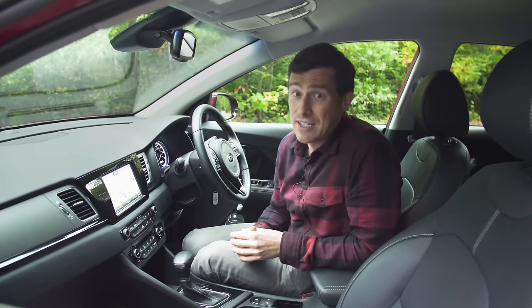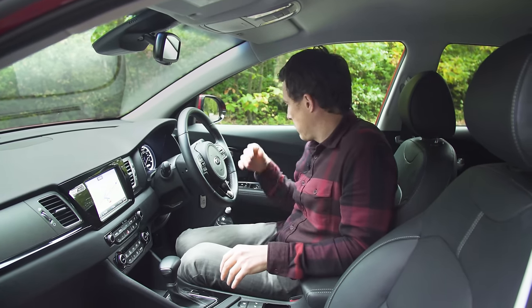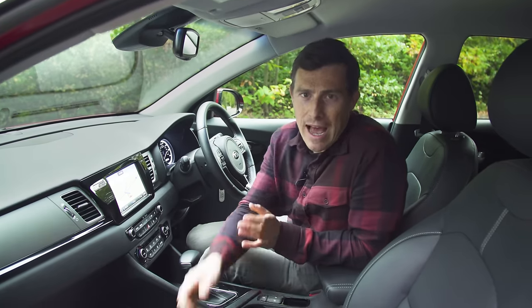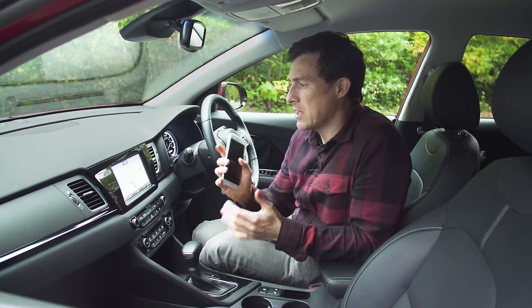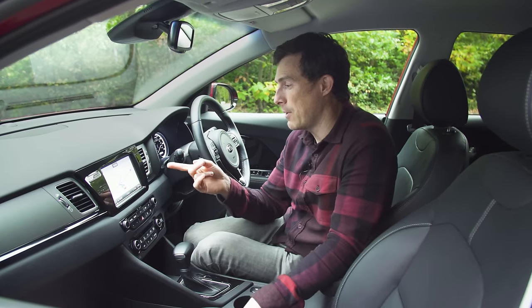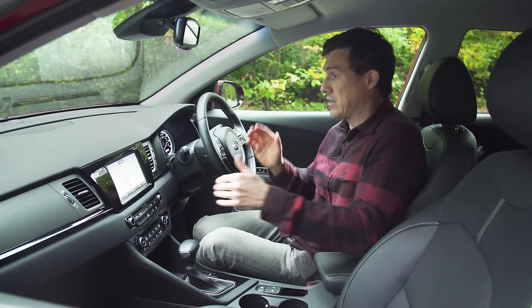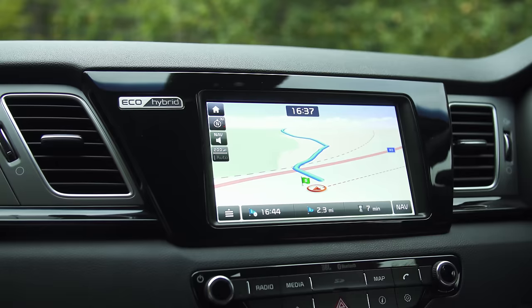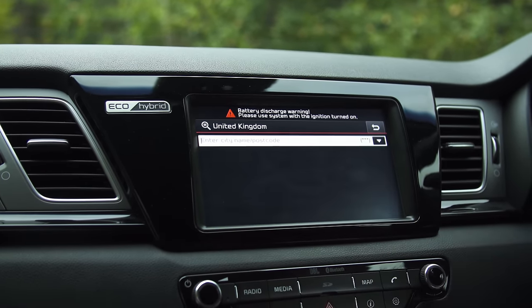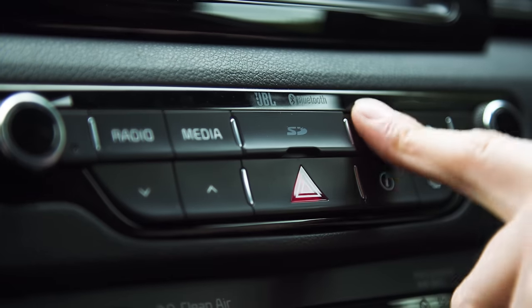Equipment on this car is actually very generous. All models get things like reversing sensors, part leather seats, cruise control with a speed limiter, and Apple CarPlay and Android Auto as standard, which is handy because the entry-level seven-inch screen doesn't have its own navigation system. If you want that you have to step up to the 3 model, the mid-spec car, which has an eight-inch screen with sat-nav. The infotainment system itself is fairly easy to use — the graphics aren't the sharpest but they're nice and bright, and you've got shortcut menu buttons which make it easy to move through different menus.